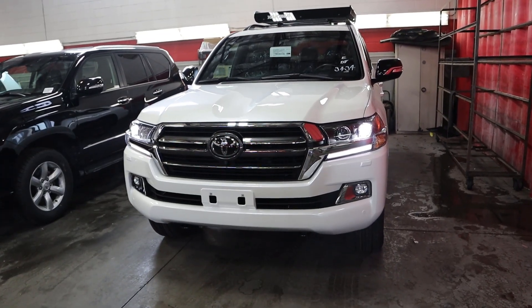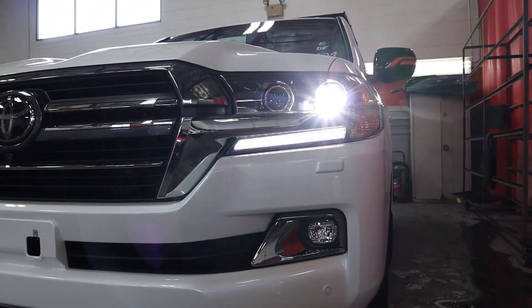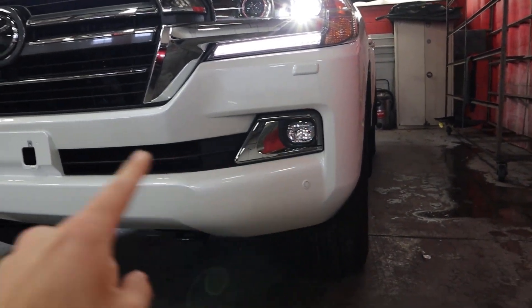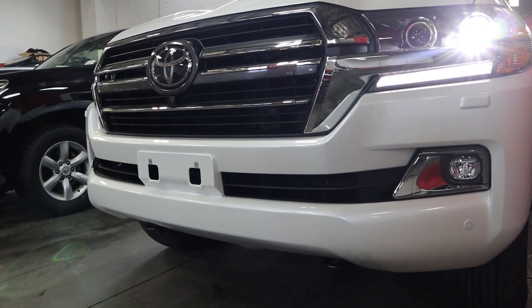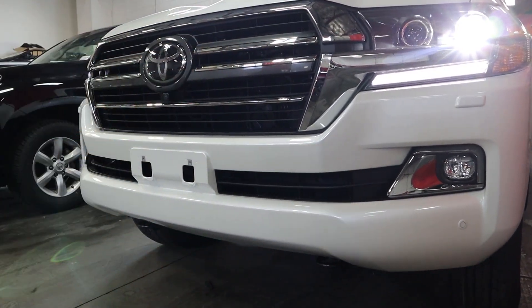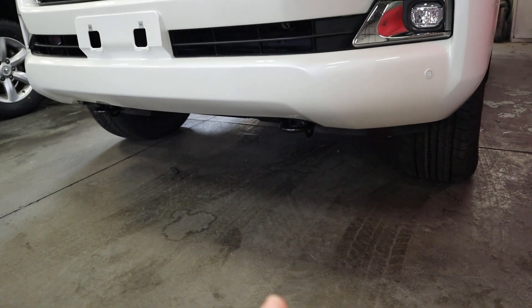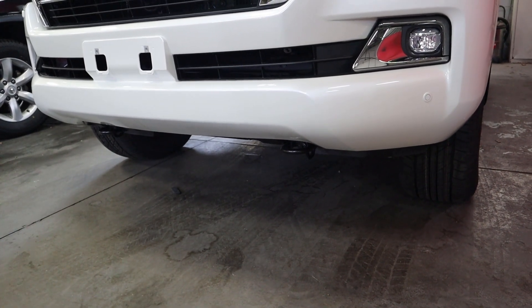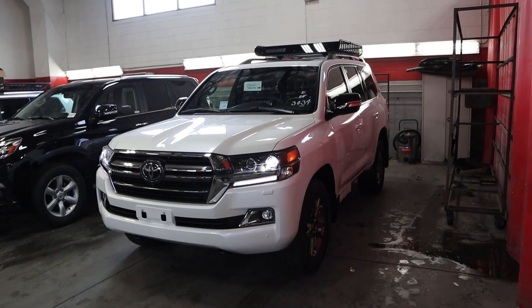Going over the front end of the Land Cruiser, first off we've got these full LED lights with little LED accent lights and they are extremely bright. You've got fog lights just down below, parking sensors all along the front end, a gigantic Toyota logo with a little camera just down below it, and then the chrome front grille. If you look down there you can see a little tow hook, just in case you need to get recovered — this is a hardcore off-road SUV.